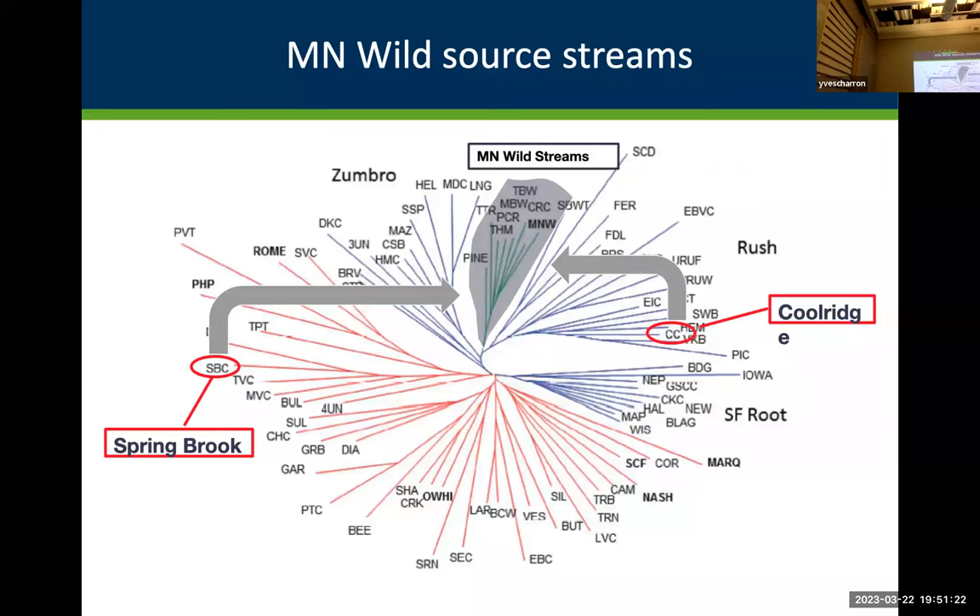A question about the brook trout on the North Shore — what are their genetics? Are they heritage or Eastern brook trout? I know they're different. Crystal Springs actually has a different strain being used for lake stocking, though I forget the name. For anyone with questions, please send me an email — my contact information is on the last slide.